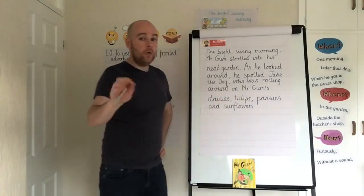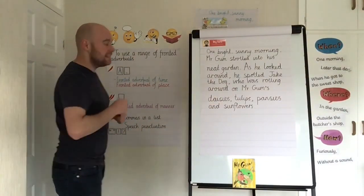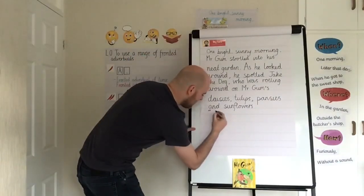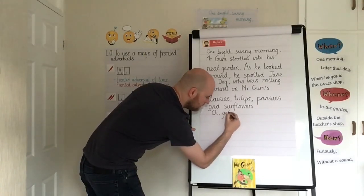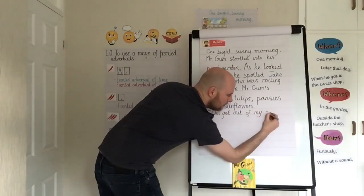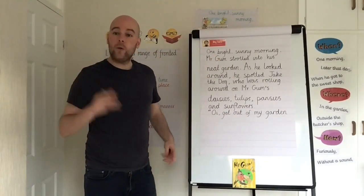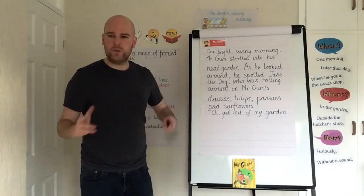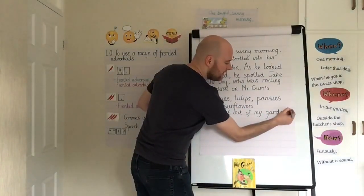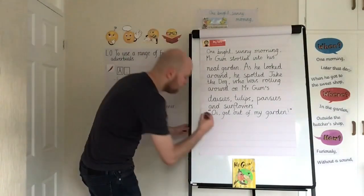When someone starts to speak, I need to go on to a new line and start with inverted commas — these 66s. Mr. Gum would shout: '"Oi, get out of my garden!"' — capital letter at the start of the speech, and before I finish, my closing inverted commas, my 99s, followed by an exclamation mark because Mr. Gum was probably shouting. Then, instead of 'said Mr. Gum,' I'll use 'shouted' as a said synonym to help the reader understand how he's saying it.